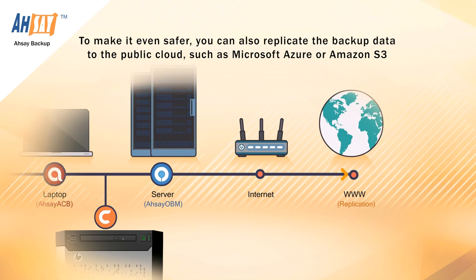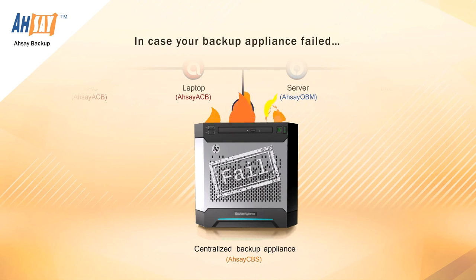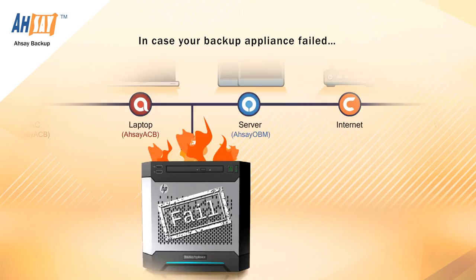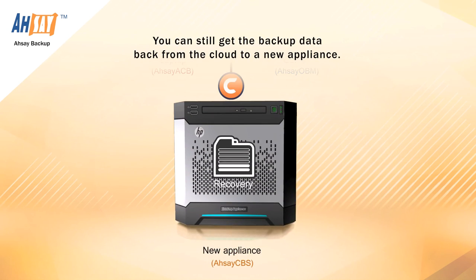To make it even safer, you can also replicate the backup data to the public cloud, such as Microsoft Azure or Amazon S3. In case your backup appliance fails, you can still get the backup data back from the cloud to a new appliance.